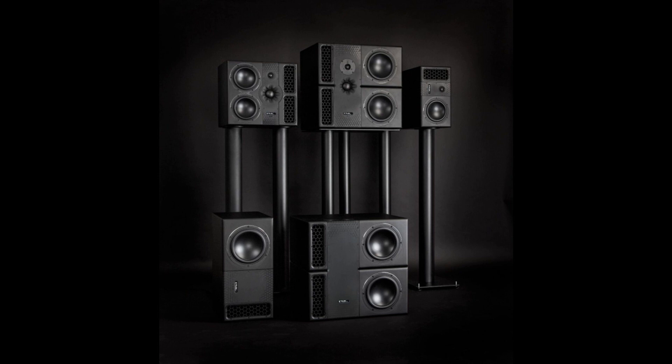PMC is now taking pre-orders for all models in the new range. For further information on technical specifications and pricing, please contact your local PMC distributor. Learn more at www.pmcspeakers.com.